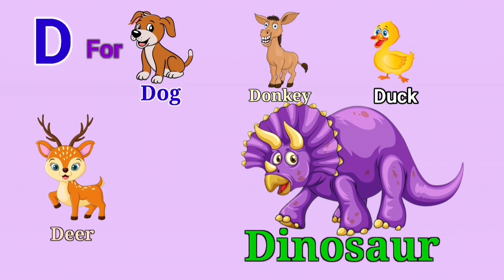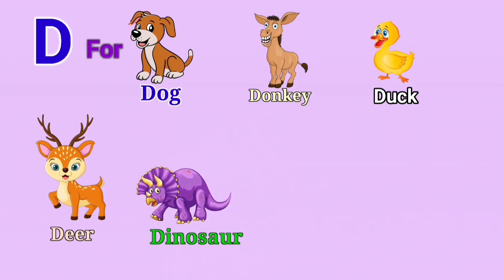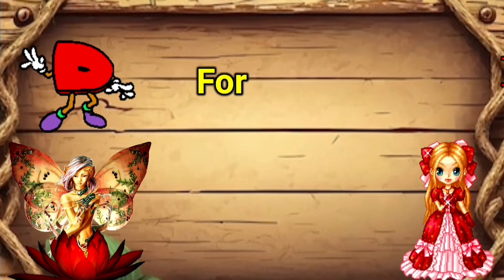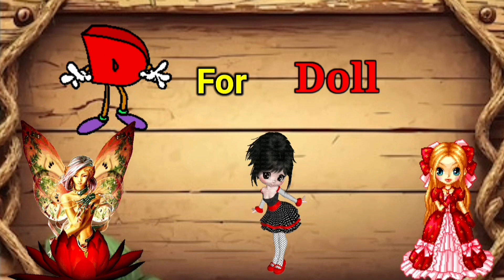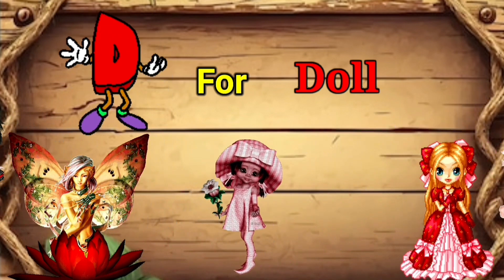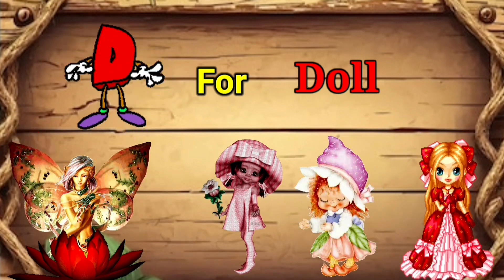D for doll. A doll is a model, typically of a human-like character, often used as a toy for children. I'm sure you've heard of the famous doll Barbie. D for doll.